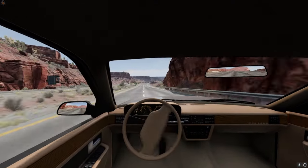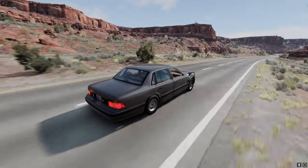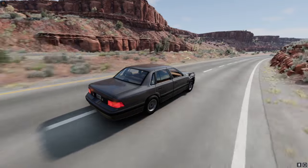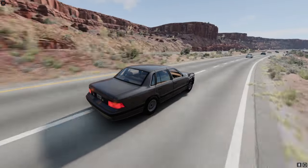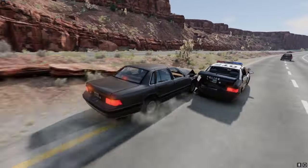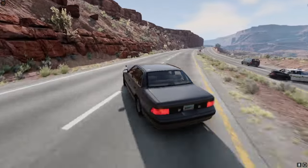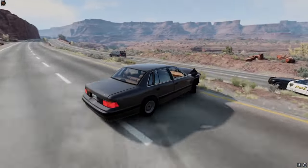We'll switch lanes. We're good. Whoa, whoa, whoa — we're good. Okay, maybe not.